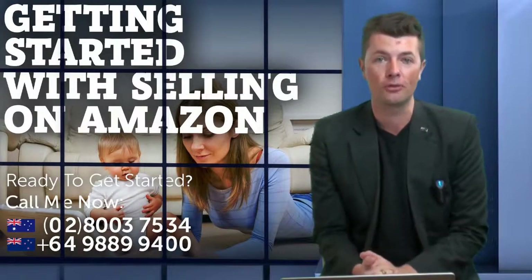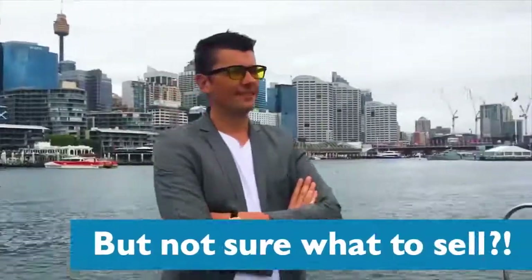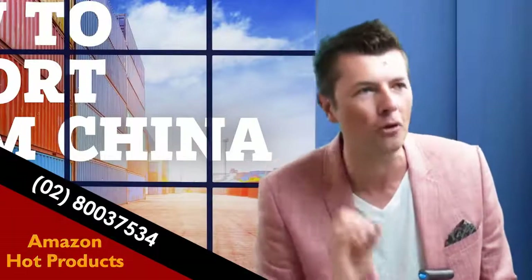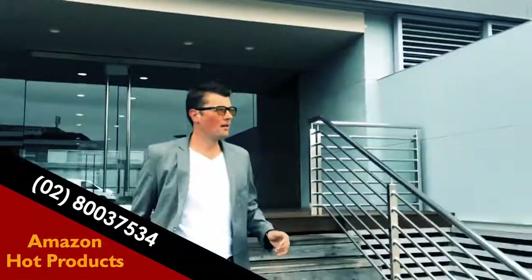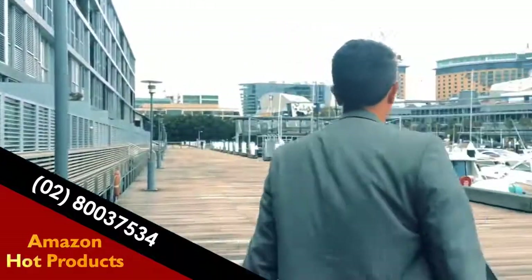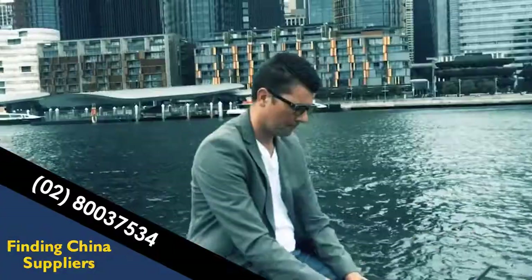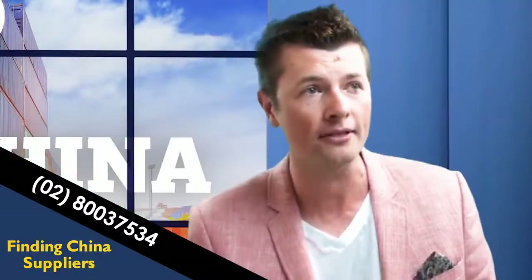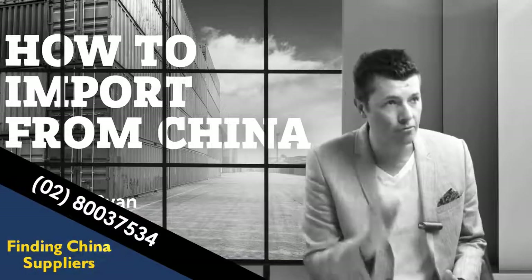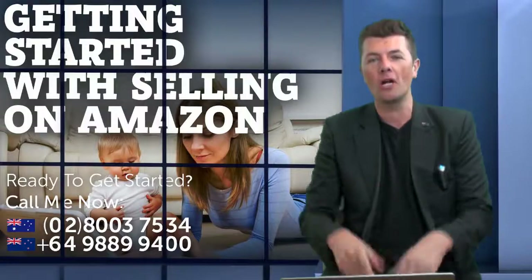The number one factor for success on Amazon comes down to your product — that's essentially it. If you don't have an awesome product, it's not going to sell no matter how good your marketing is. Most people go down the shotgun strategy, where they try 20 different products and hope it works, but that's no way to build a successful Amazon business. You need to make sure the product you're selling is going to be a winner.